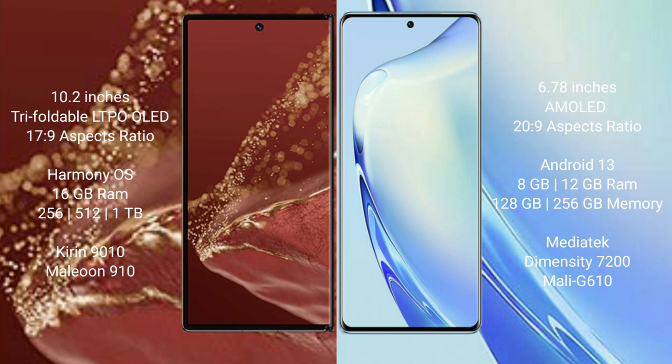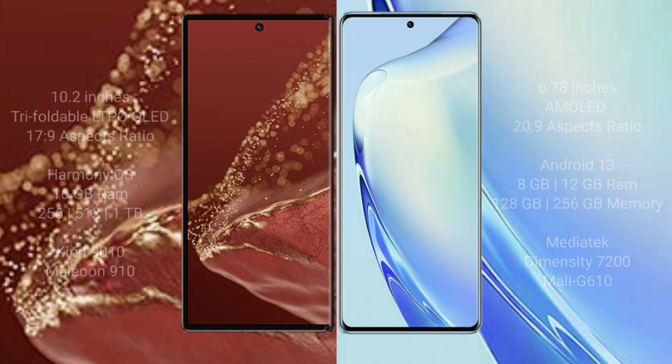The Huawei Mate XT Ultimate comes with 16GB RAM and 256GB, 512GB, or 1TB internal storage, powered by the Kirin 9010 processor and Mali GPU 910. The vivo V27 comes with 8GB or 12GB RAM and 128GB or 256GB internal storage, powered by the MediaTek Dimensity 7200 processor and GPU Mali G610.